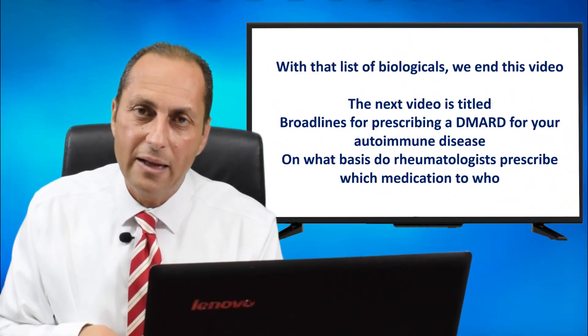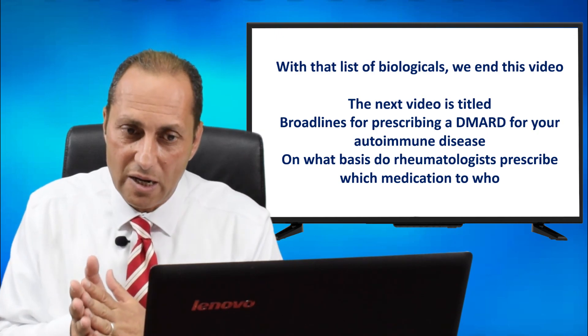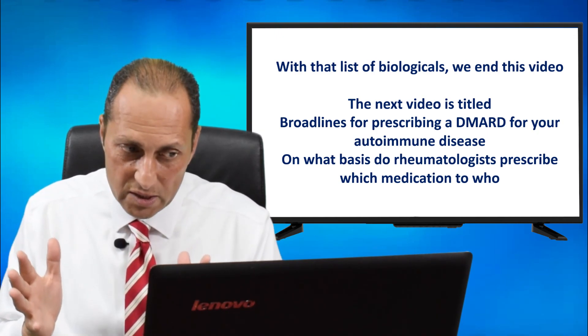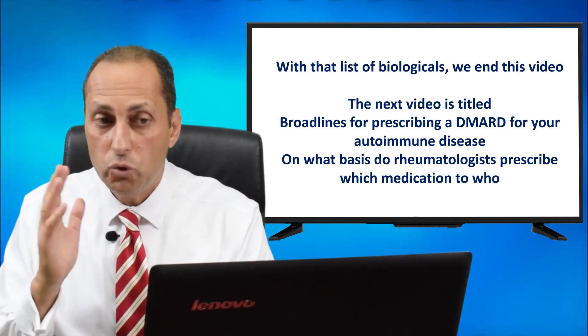And with that list of biologicals, we end this video. The next video is titled 'Broad Lines for Prescribing a DMARD for Your Autoimmune Disease' — on what basis do rheumatologists prescribe which medication to whom?